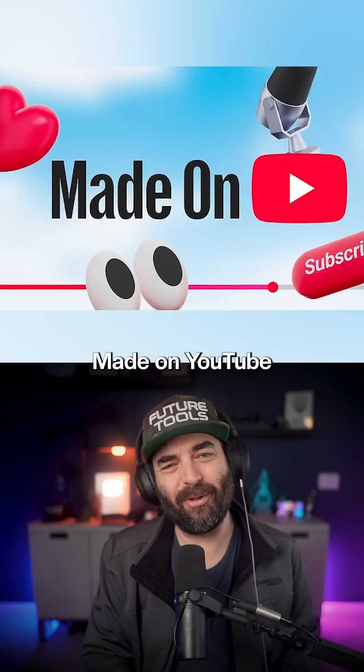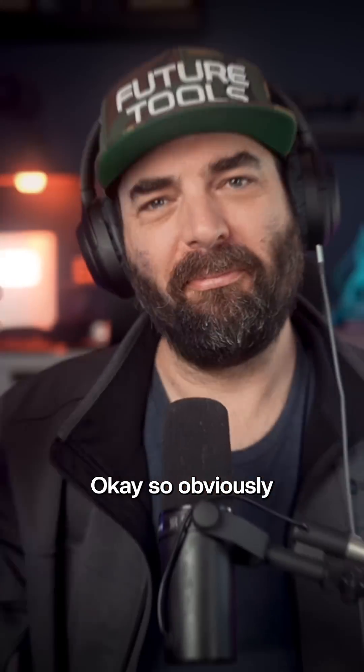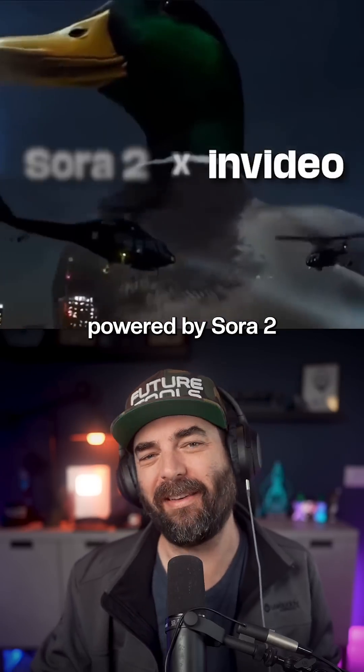Last month, I visited New York for Made on YouTube, and apparently after I left, it got overrun by ducks. So obviously that didn't actually happen, but here's the twist — I made the entire thing with NVIDIA powered by Sora 2.